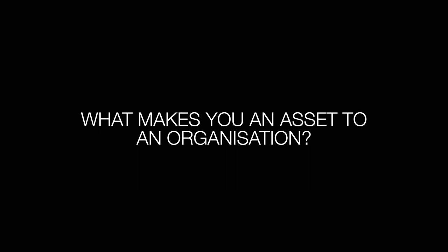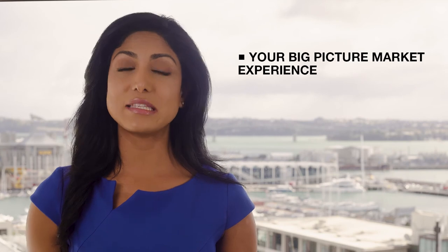What have you gained from your recent experience that makes you an asset to an organisation? This is where your big picture market experience will shine.